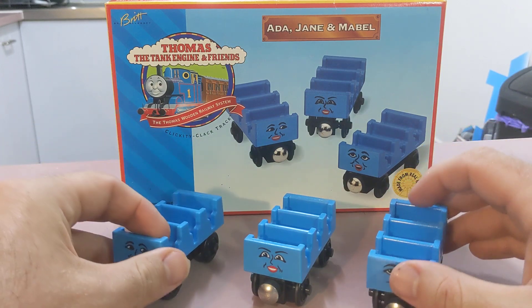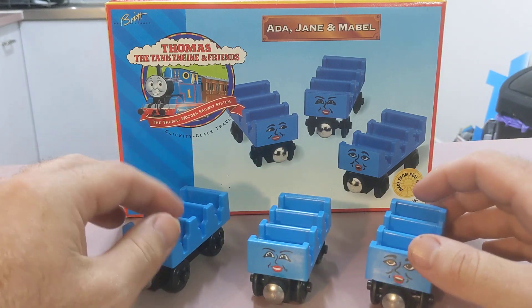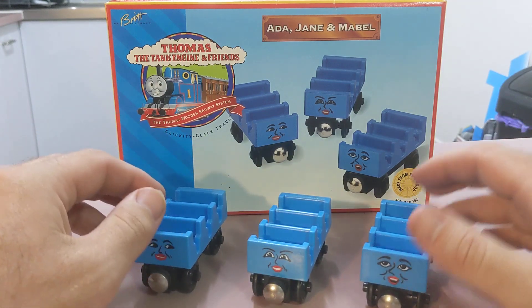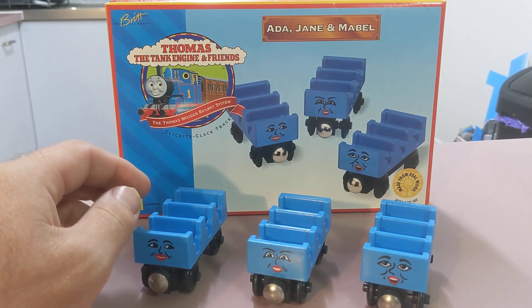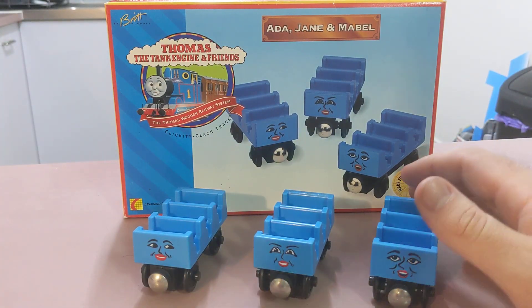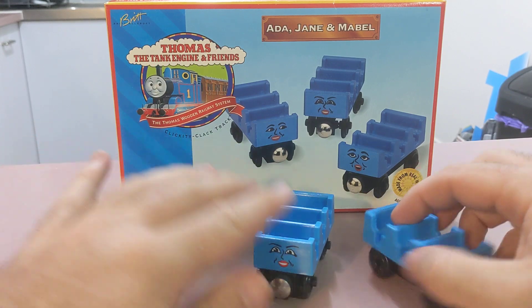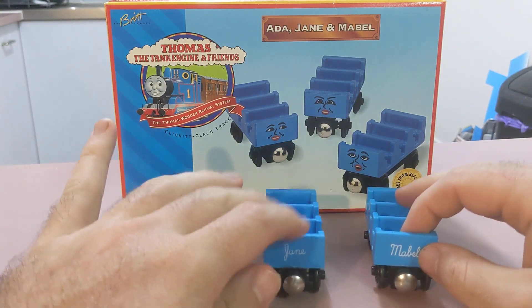I've got these up on eBay actually. I have another version of it — one of them's really sun-faded — and I might see if I get any good offers on that. I did get an offer for it the other day but I turned it down. They're hard to find in Australia — they're definitely not common.